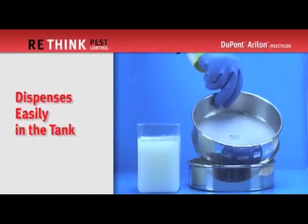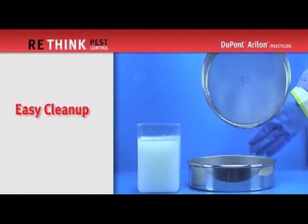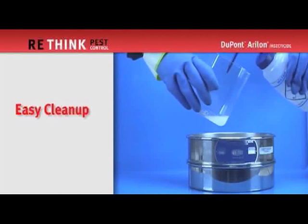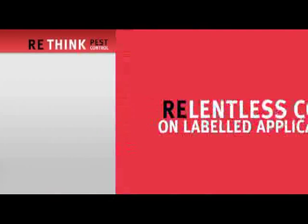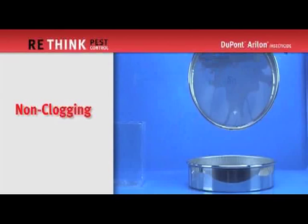Now let's take a look at just how easy Aerilon is to clean up. Notice the cleanliness of the strainer prior to being used. Aerilon is poured over the strainer into a bottom metal container. A quick spray from a water bottle cleans the plastic pour and gathers excess formulation, which can then be used. With a lift of the strainer you can see it remains unclogged, resulting in less cleanup and saving you valuable time.